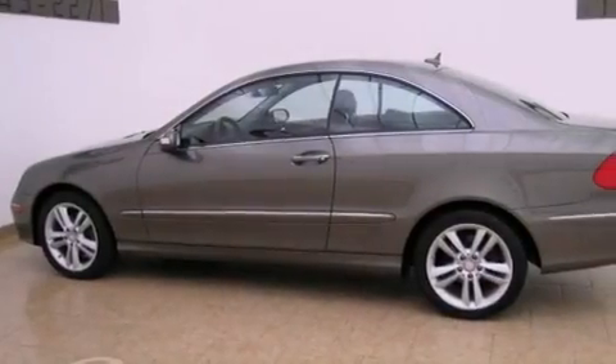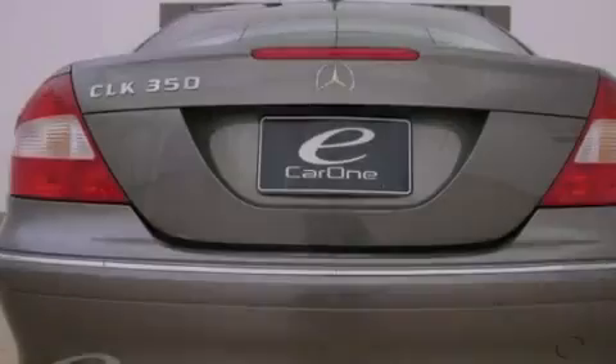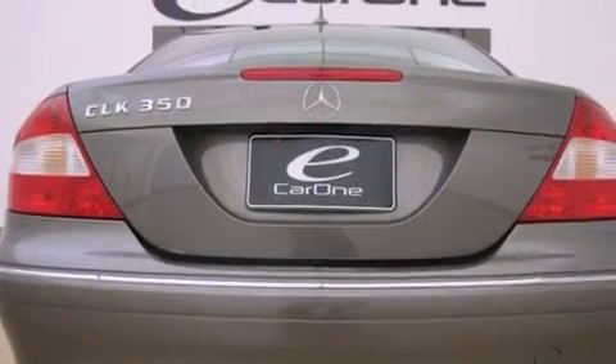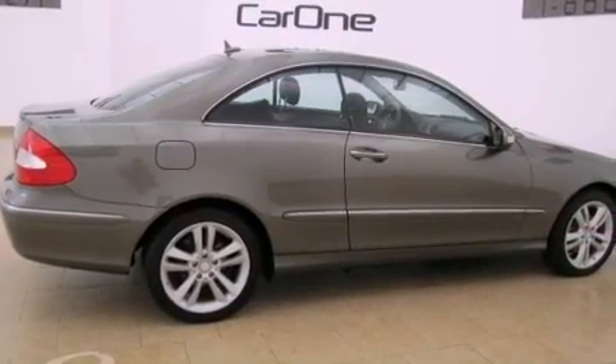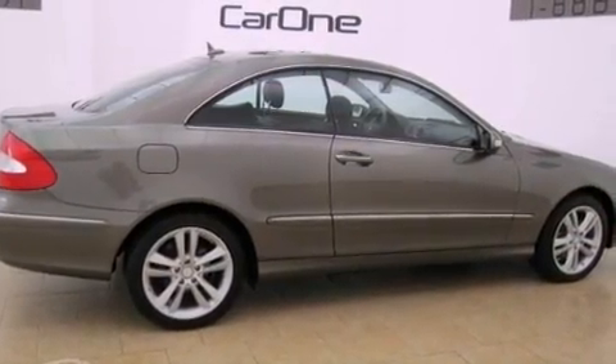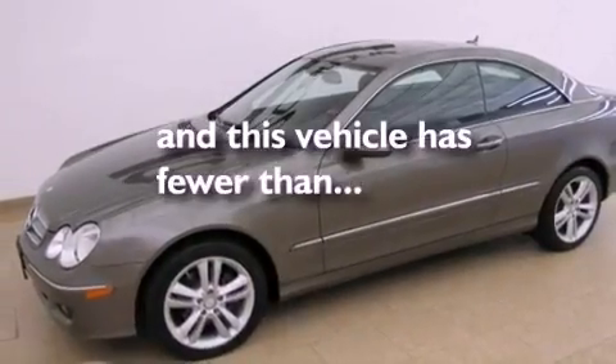Its top features and packages include the P1 package, air conditioning with automatic climate control, cruise control, a CD player, wood trim interior accents, a front and rear multi-link suspension, aluminum wheels, a low tire pressure indicator, a split folding rear seat, and this vehicle has fewer than 12,000 miles on the odometer.